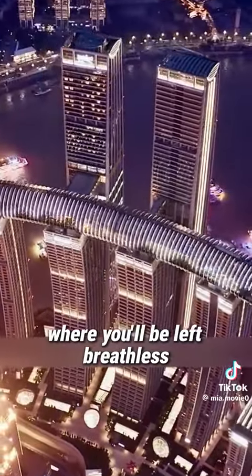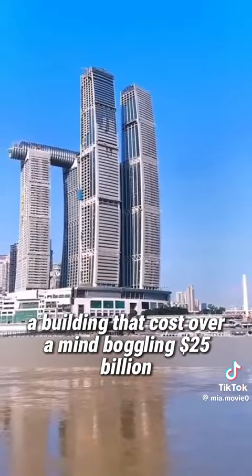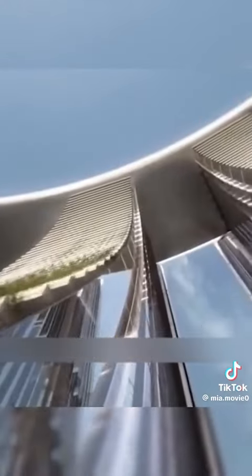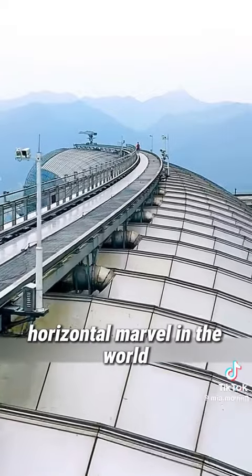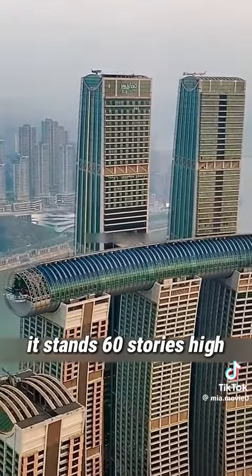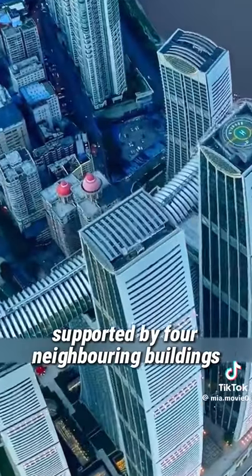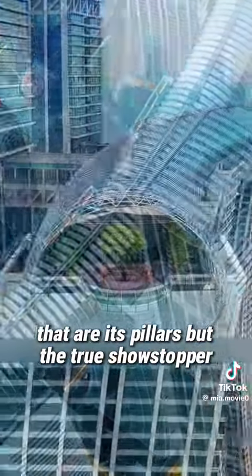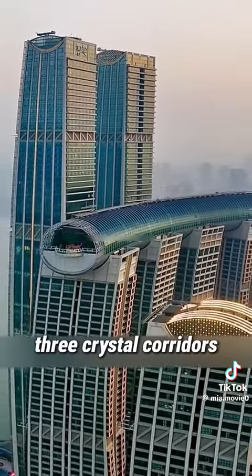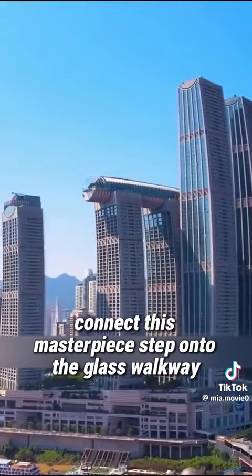Our next adventure takes us to Chongqing, where you'll be left breathless. Imagine a building that cost over a mind-boggling $25 billion. It's the longest and tallest horizontal marvel in the world — 60 stories high and a staggering 300 meters across the sky, supported by four neighboring buildings as its pillars. The true showstopper? Three crystal corridors, each weighing a colossal 1,000 tons, connect this masterpiece.